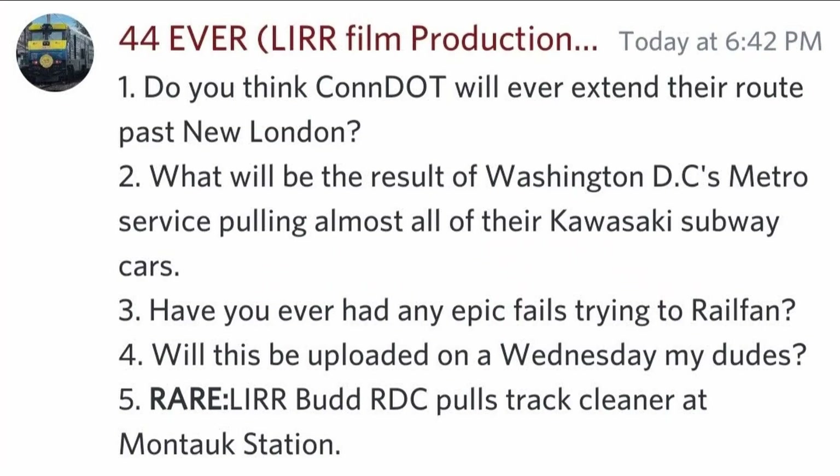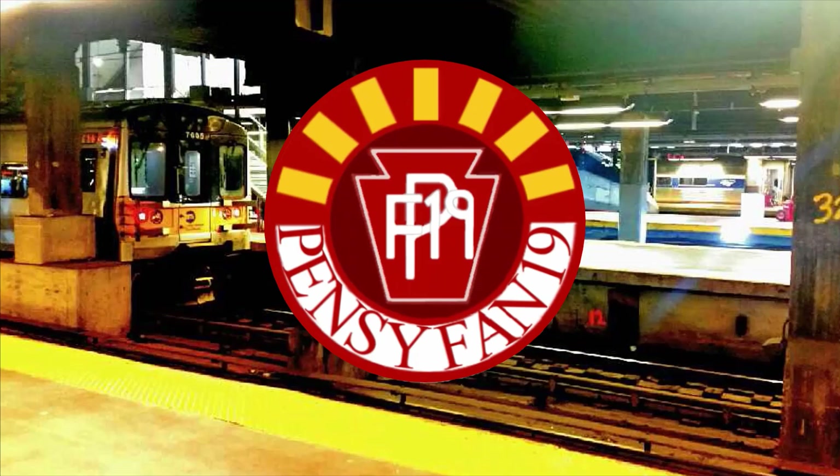What will be the result of Washington DC Metro pulling all of their Kawasaki subway cars? Definitely a sharp reduction in service frequency, since the 7000 series makes up pretty much most of the fleet for that metro system.